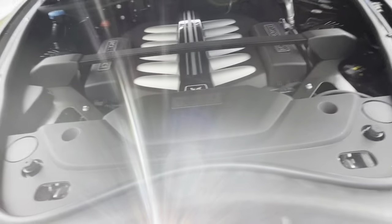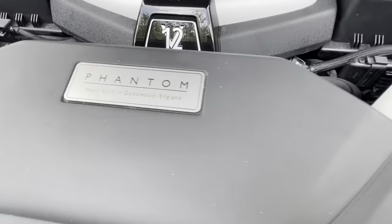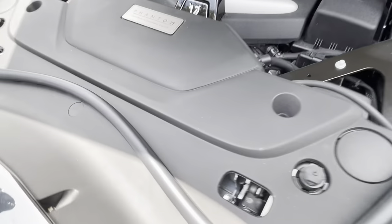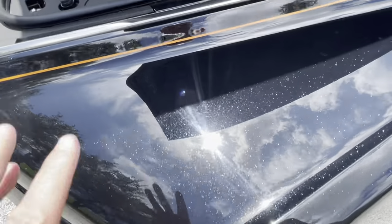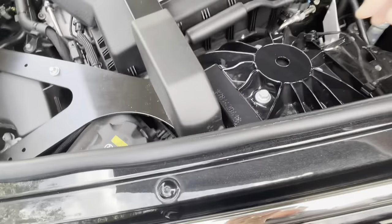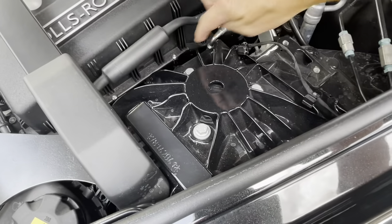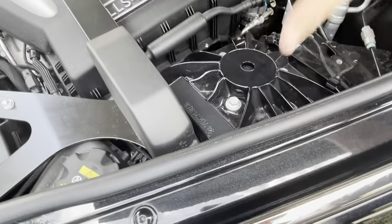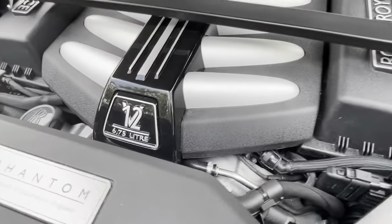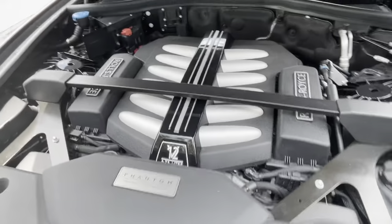Let's take a look underneath this beautiful hood. It says 'Phantom, hand-built in Goodwood, England' — even that has a slightly matte finish to match the accents on this car. There's a big strut brace across these enormous suspension struts — 26 inches high — filling that entire area. A huge air strut to control this magnificent magic carpet ride.